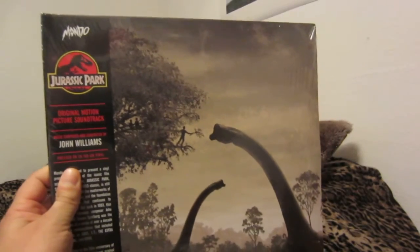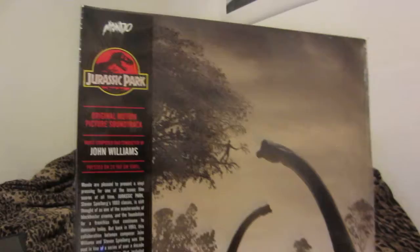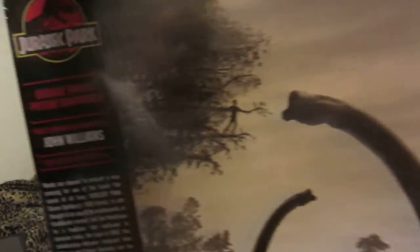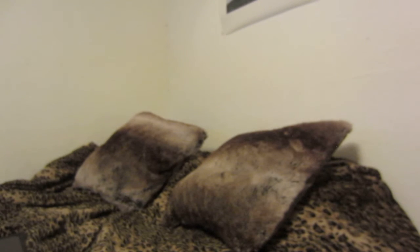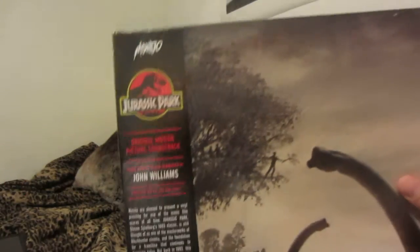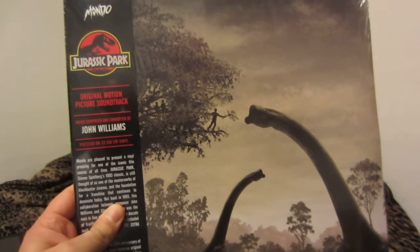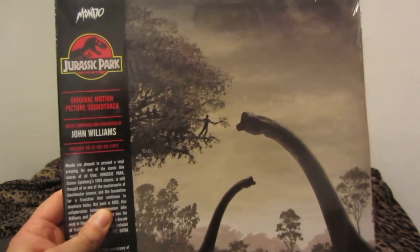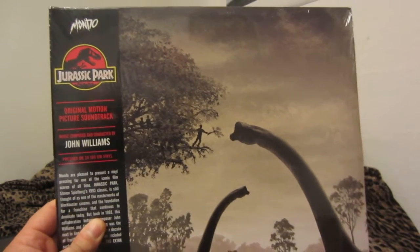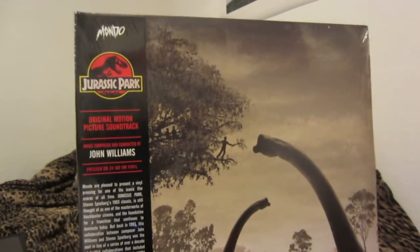Here's the Jurassic Park original motion picture soundtrack — music composed and conducted by John Williams. Here's this J-card; it wraps all the way around. There's custom, all-new artwork here, and that's partly the reason why I bought this. I do have an original copy of this on CD, or what I believe to be an original copy, so that's why I left this one sealed.